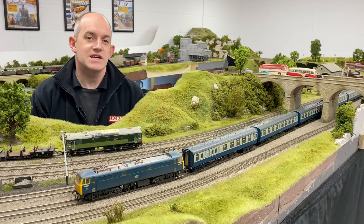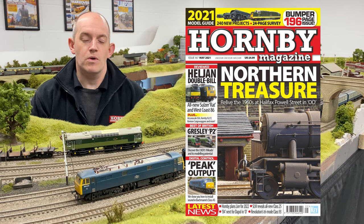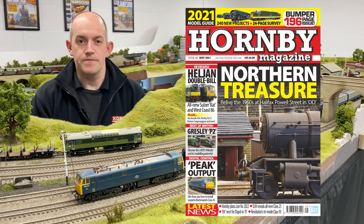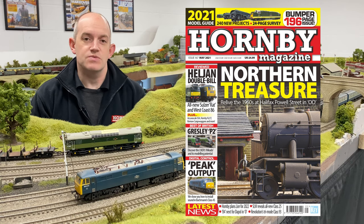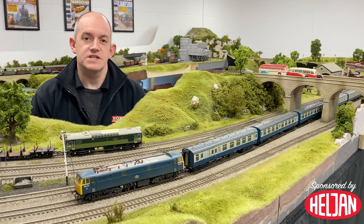Heldon's new double-o gauge Class 86 is featured in full in the review section of the latest issue of Hornby Magazine — that's issue 167, our May 2021 issue. Also in the issue is Heldon's Class 25-3. You can see both those double-o gauge locomotives here on top of the workbench with me today.